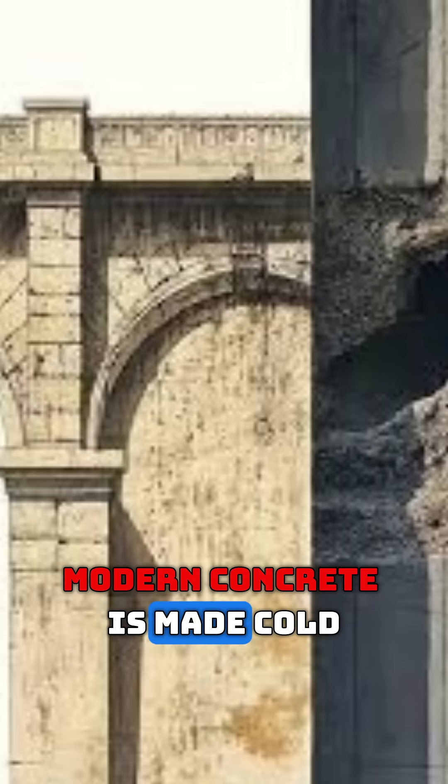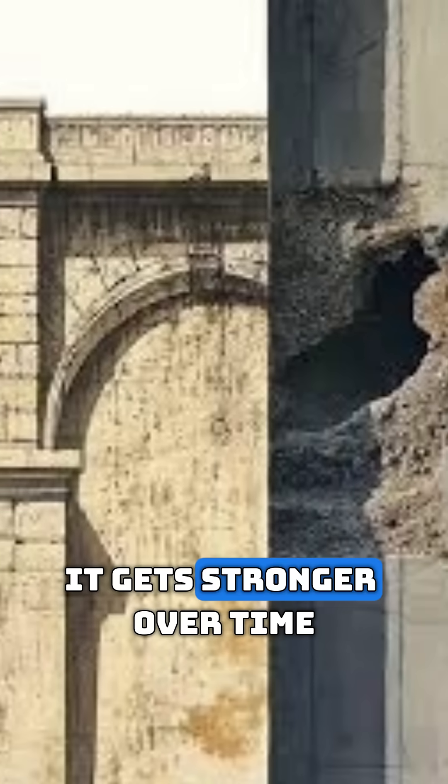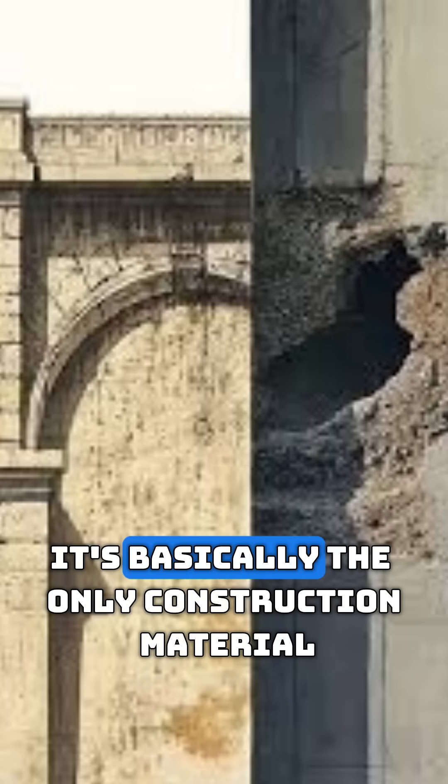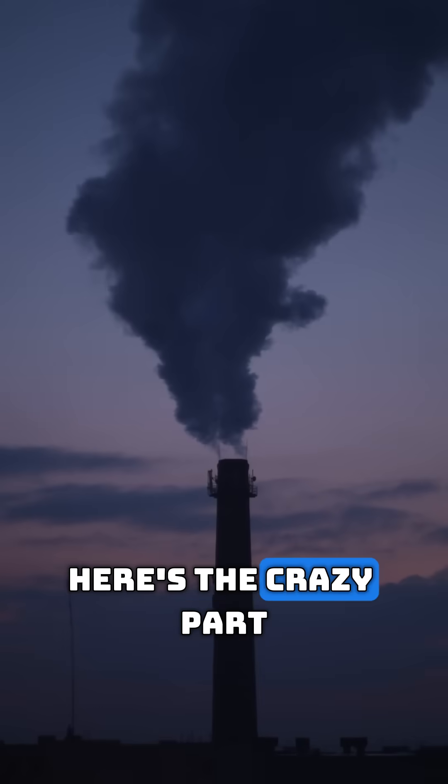Modern concrete is made cold — its cracks just spread. Roman concrete was made hot, and it gets stronger over time. It's basically the only construction material that acts like human skin.